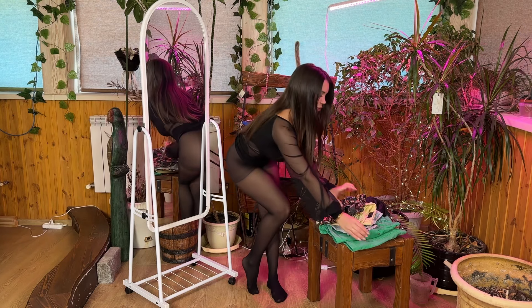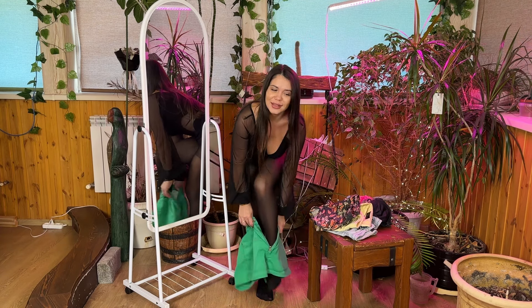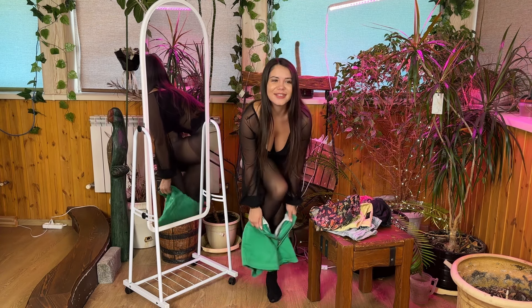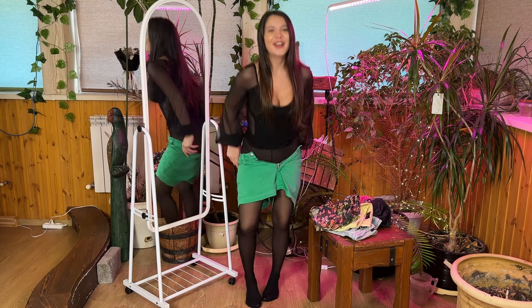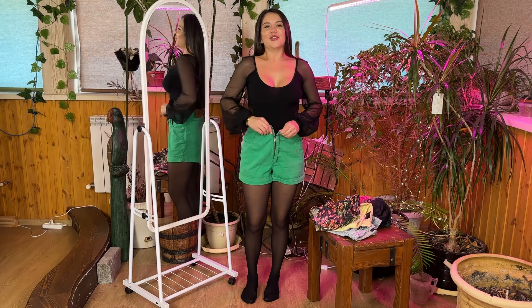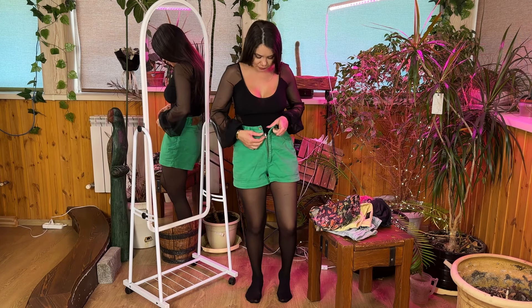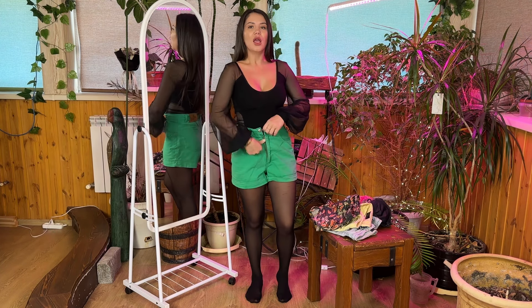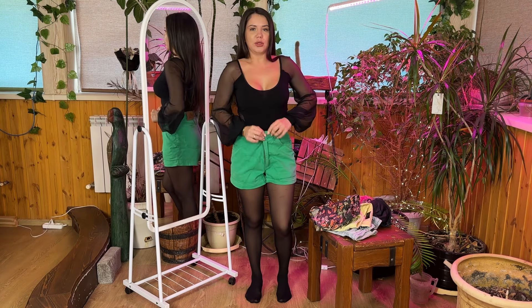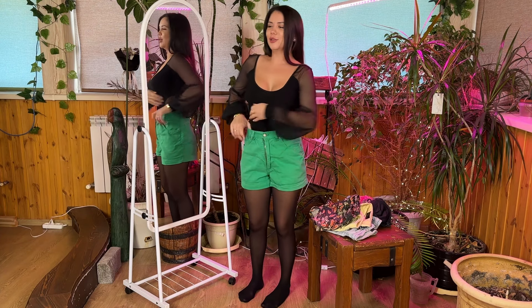Let's try on the green ones. I think they'll be a little big for me — yes, they go on very easily and quickly. As I already said, the shorts are too wide for me. The fly is really massive — look how big it is — but it fastens really well. They are still too big for me, that's why I want to tuck my blouse in.